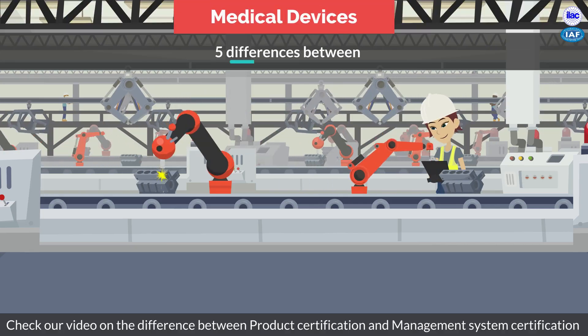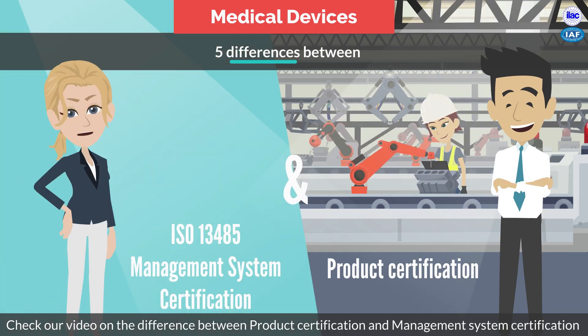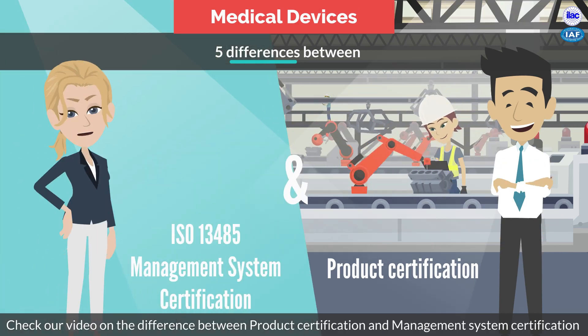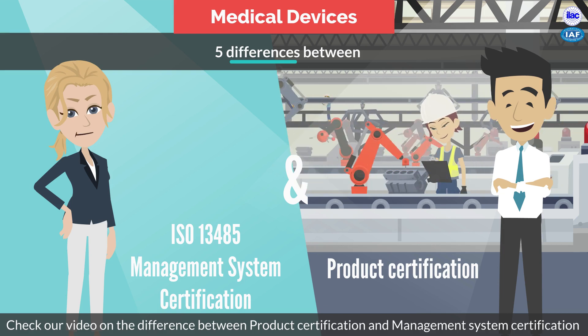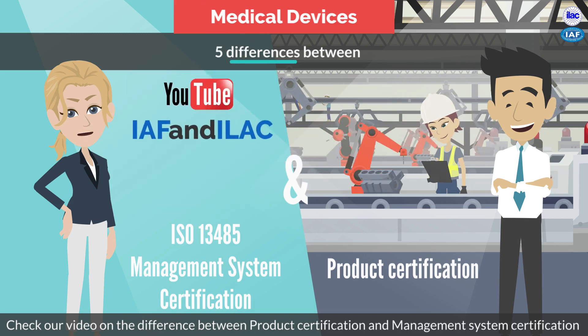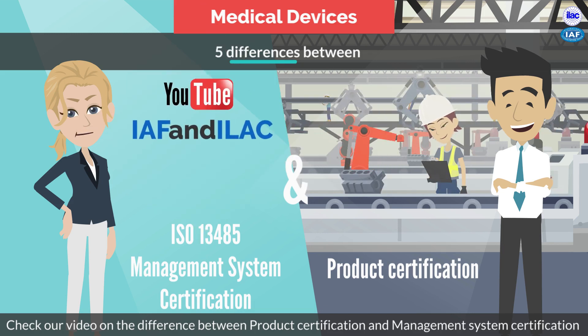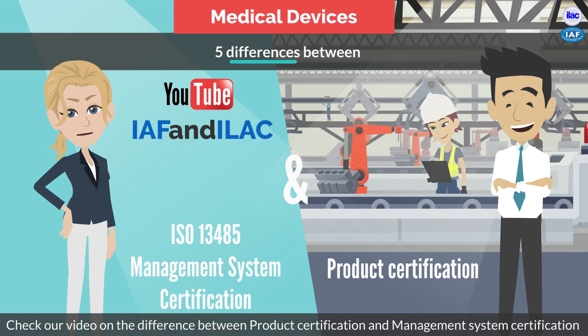If the certificate is not an ISO 13485 certificate, you may need to understand the difference between an ISO 13485 certificate and a product certificate. If so, please go to the IAF YouTube page and watch the video called 'Medical Devices: Five Differences Between Management System Certification and Product Certification.'